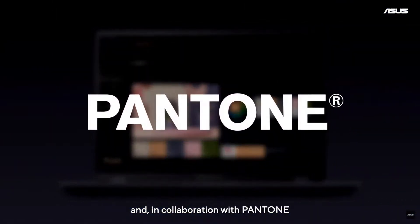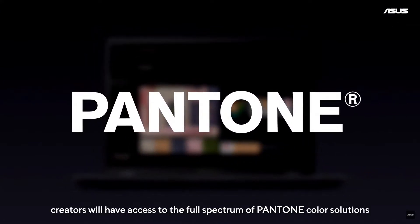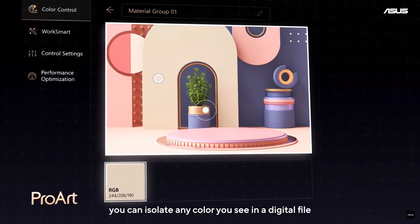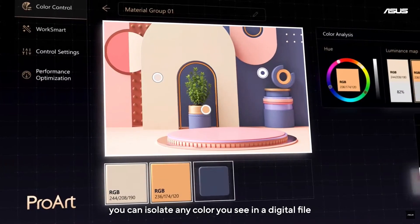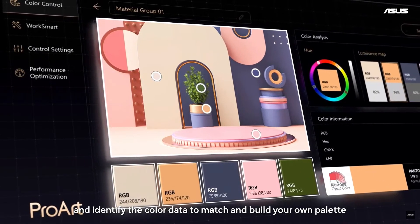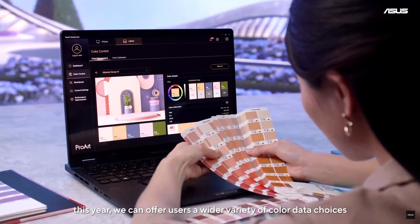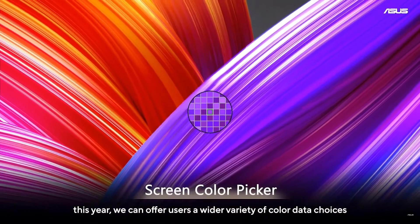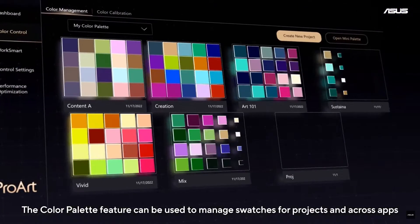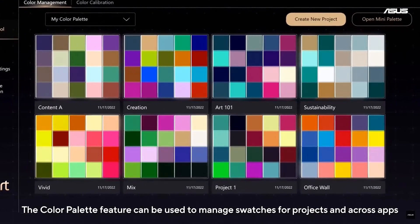In collaboration with Pantone, creators will have access to the full spectrum of Pantone color solutions. Using the Color Management feature, you can isolate any color you see in a digital file and identify the color data to match and build your own palettes. Our collaboration with Pantone means we can offer users a wider variety of color data choices. The Color Palettes feature can be used to manage swatches for projects and across apps.